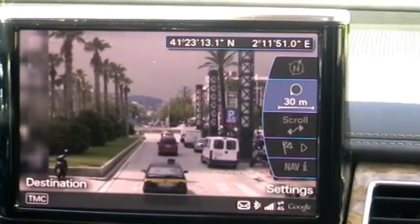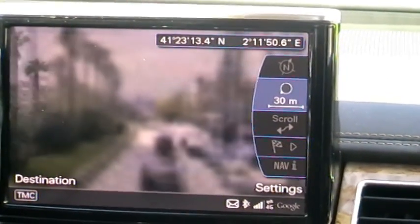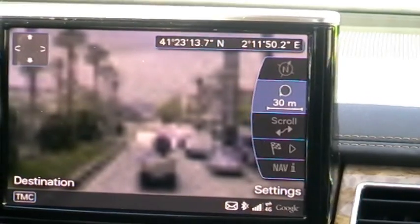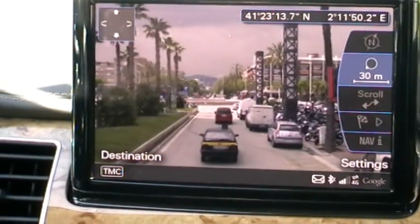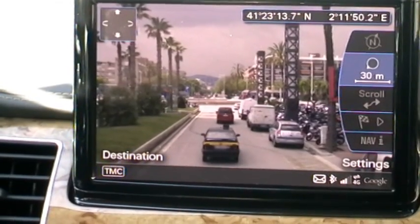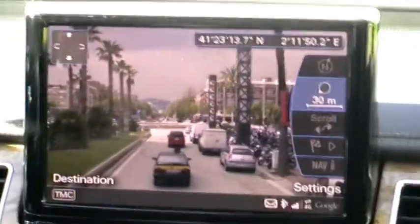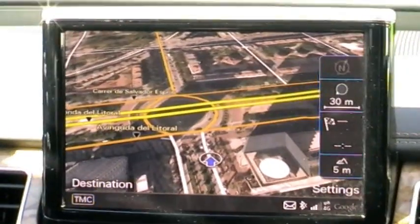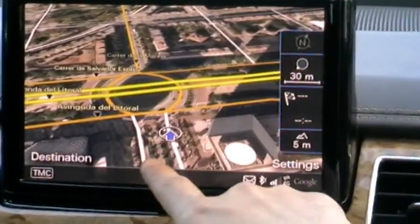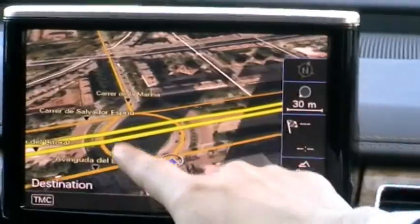So we can see where we are using Google Street View. We download pictures from the Google server, which allows us to show the real picture of our current location. This is also Google Earth Navigation — you can see the sunshine, the shadow of the trees and also the shadow of the Arts Hotel.